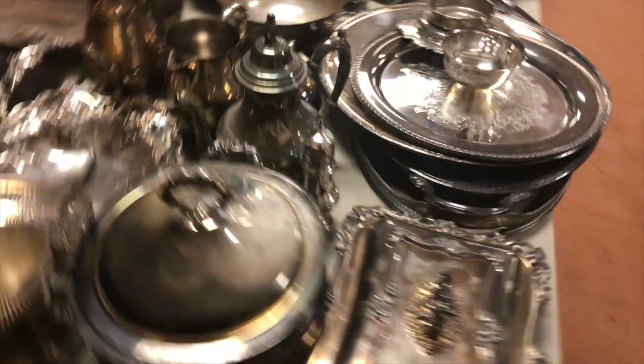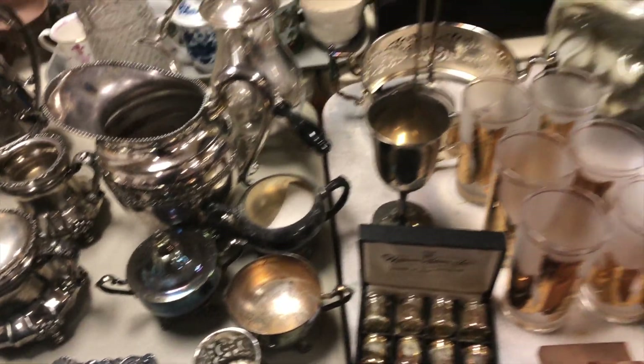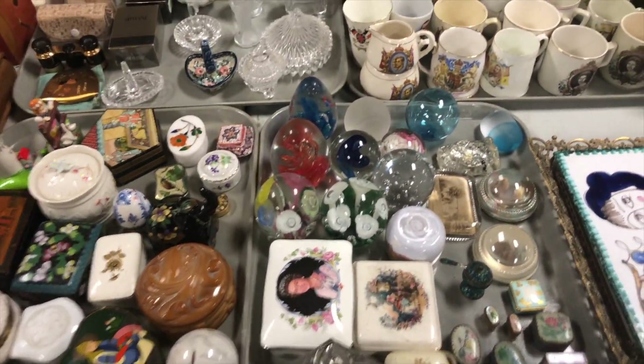Silver plate lots — big ones. Could be some sterling in there. It's been known to happen. As a matter of fact, these probably are sterling. Coming down here, all the tray lots — there's coronation items and lots of good paperweights.